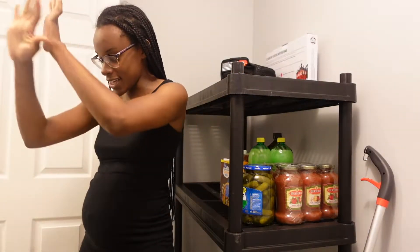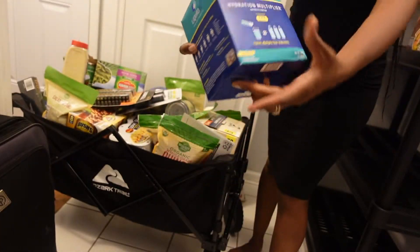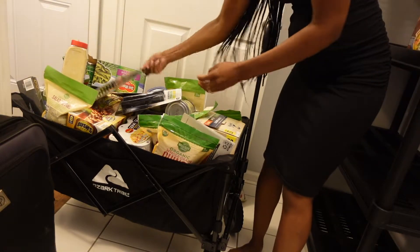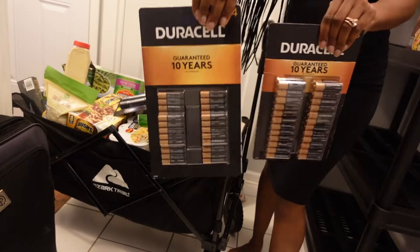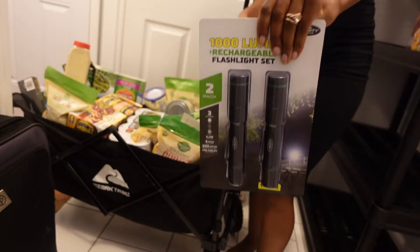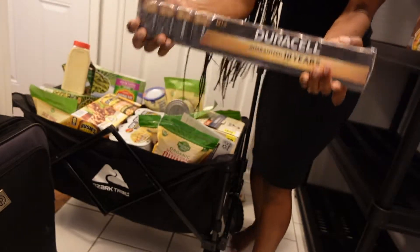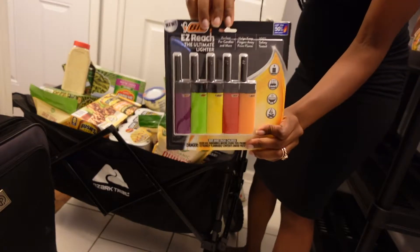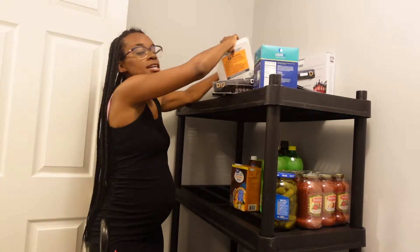On to the big cart: we have Liquid IV for hydration and lots and lots of batteries — both double-A and triple-A — plus some flashlights, more batteries, and lighters. All of that will go on our top shelf; I just have to organize it a little bit.